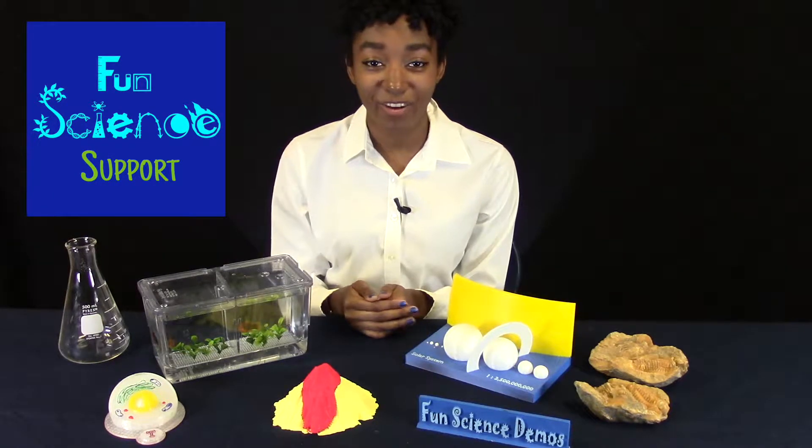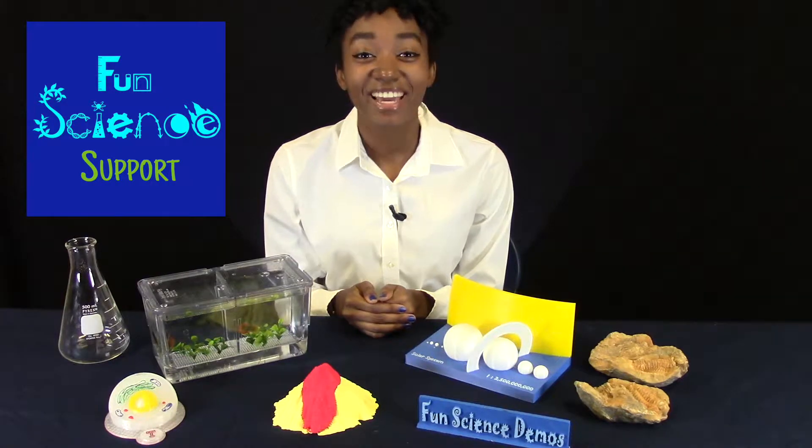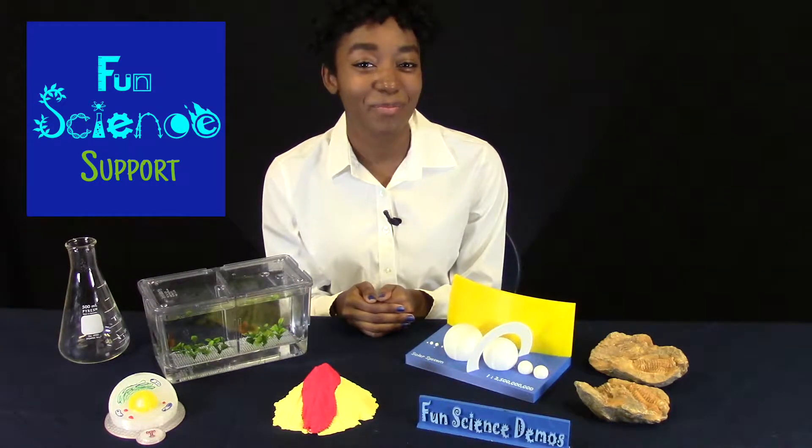Our companion YouTube channel, Fun Science Demos, contains over 150 science demonstrations that you can use in your classroom. Science is so cool! Give our science program a try with your students, and thanks for stopping by!